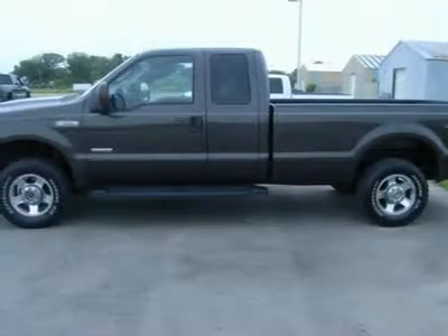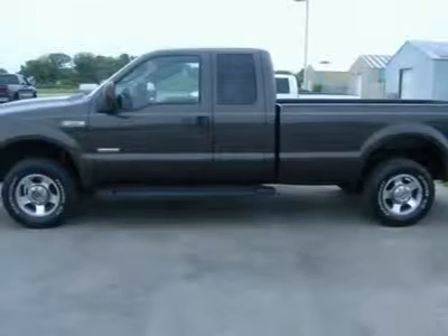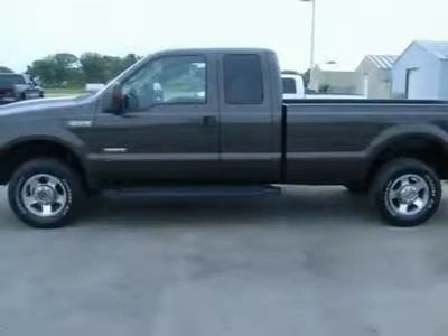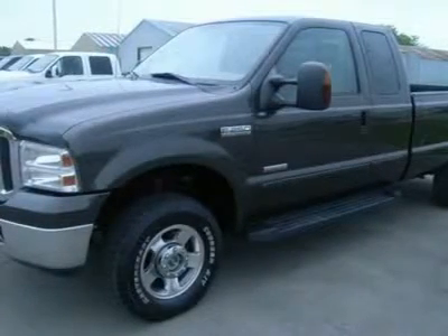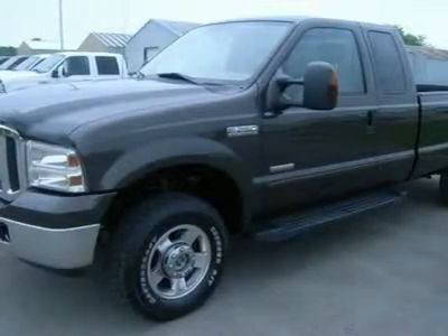Dual heated tan leather captain's chairs, power driver's seat, FX4 off-road suspension package, towing package with receiver hitch, transmission cooler and wiring, 3.73 gears with limited slip differential.